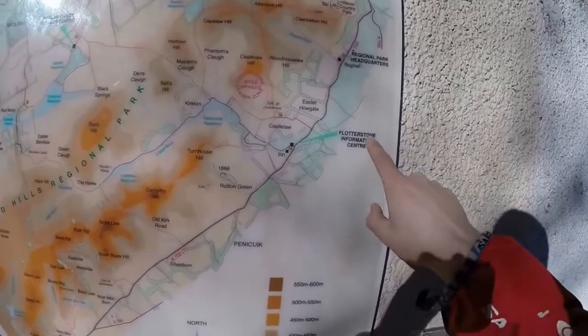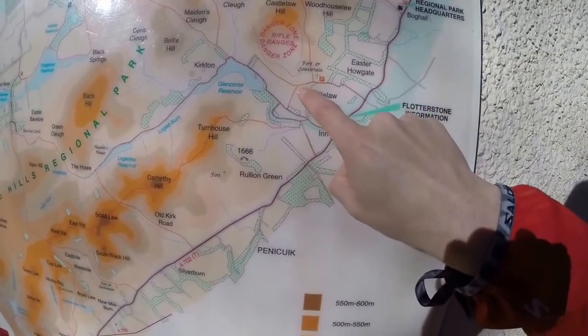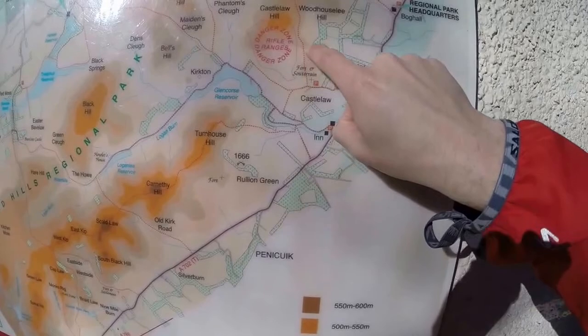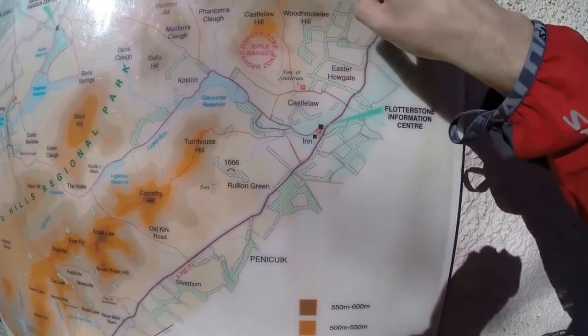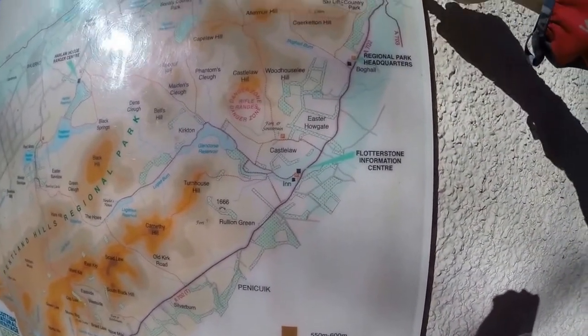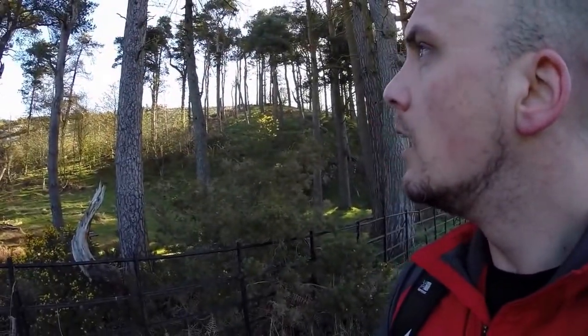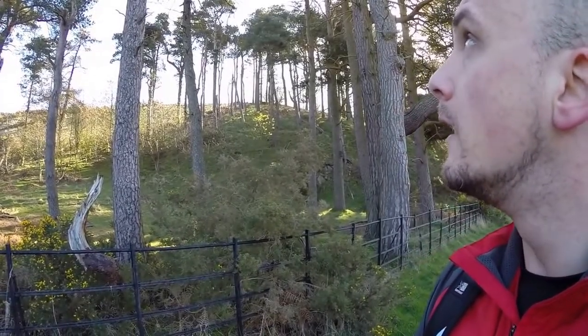This map is a better example — we're at Flotterstone Information Centre, run up here, take the turn-off, go up around the fort/castle, all the way up to Allermuir and Caer Ketton, then down that way. Just under a kilometre in we're at the first junction. Doing it this time of morning is so nice — nobody around, just the birds tweeting away.